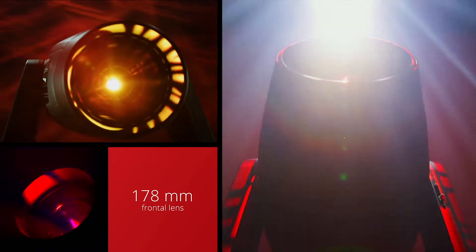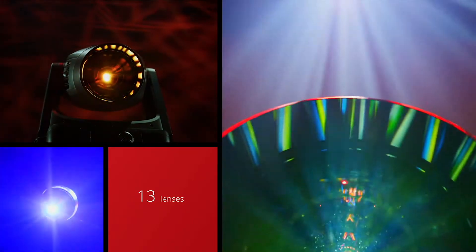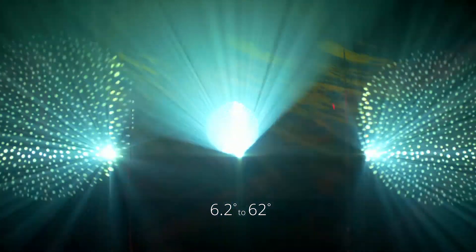The proprietary optical system, equipped with a 178-millimeter frontal lens, uses 13 lenses, delivering a 10-to-1 zoom ratio and a zoom range of 6.2 degrees to 62 degrees.